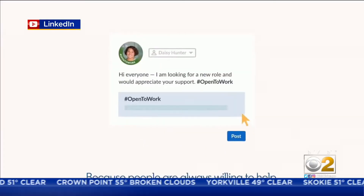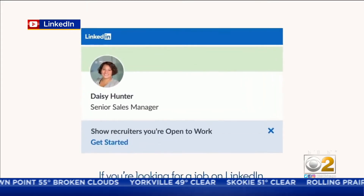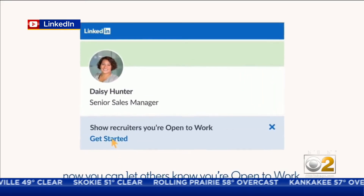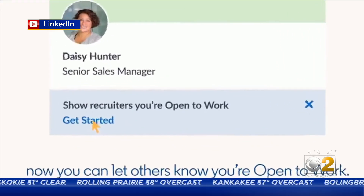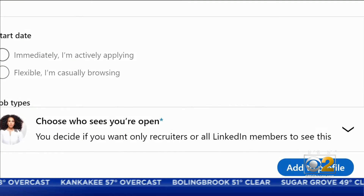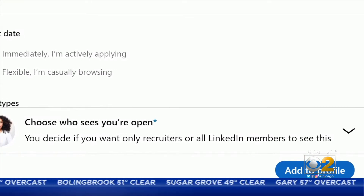Here's what that photo frame looks like. To add it, go to your profile page and your intro section — that's the top of your profile. You'll see a box that says "Show recruiters you're open to work." Click that, and you'll be given an option to share that you're open to work with either just recruiters or all LinkedIn members.